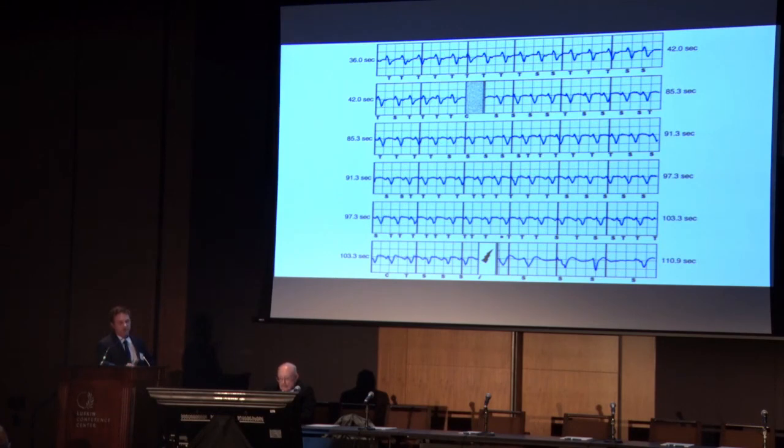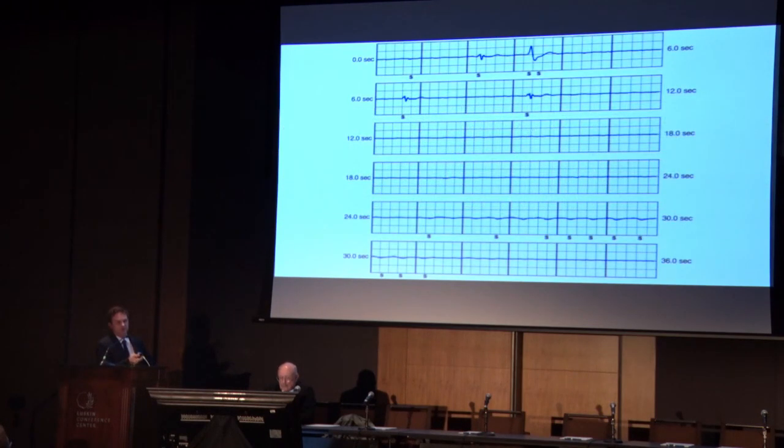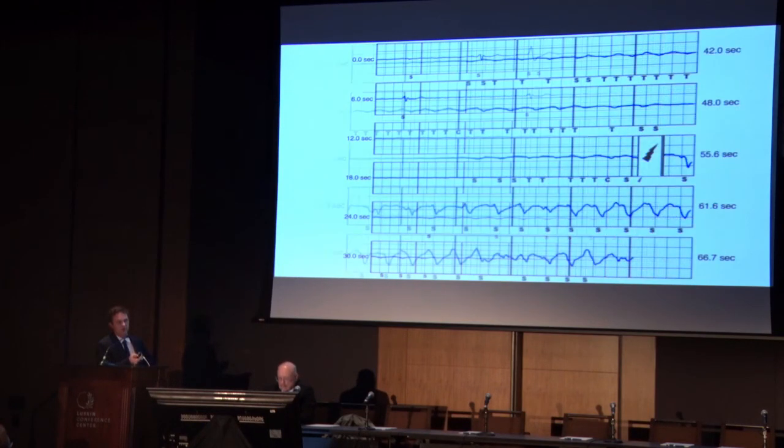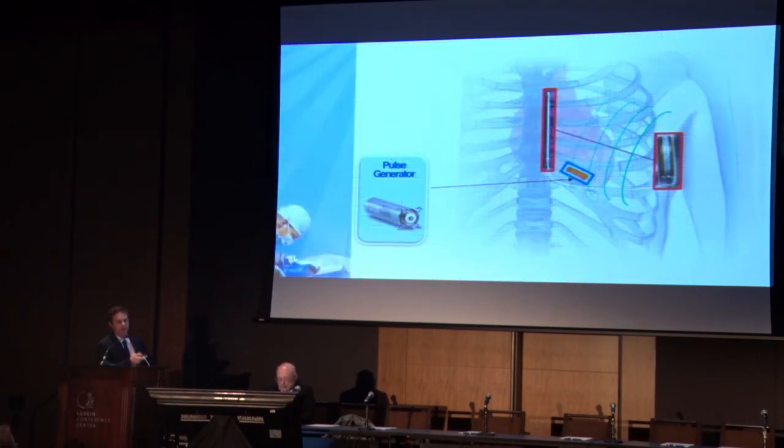This is an example of a VT that was successfully shocked to a junctional rhythm with some PVCs, but then the patient had this asystolic period afterwards. Fortunately this patient did well in the long run, but it really points to the limitation of the SICD. We do have a new addition coming — Boston Scientific is working on a leadless cardiac pacemaker that will be able to communicate with the SICD to provide bradycardia pacing and antitachycardia pacing. But this is still in development — it will be a real game changer for the SICD in our population.